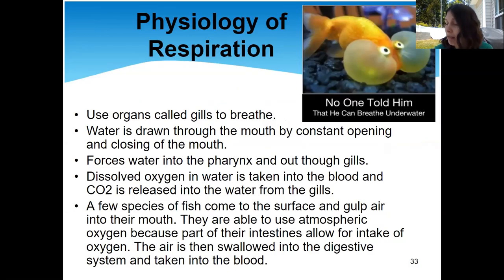Fish respiration — fish do have to breathe, and they use their gills to breathe. Typically, what they do is open their mouth, which creates a vacuum and pulls water in. That water goes through their body — if it's food it gets eaten, if it's just water it's filtered out through the gills on the side. When the water is drawn in through the mouth and the mouth closes, the water is forced into the pharynx, part of the throat, then it goes out the gills.